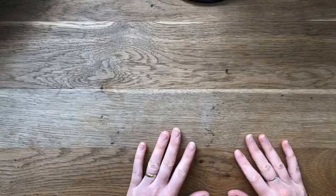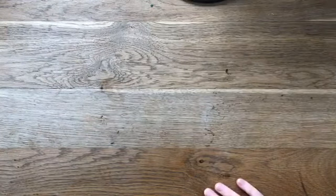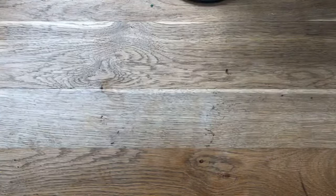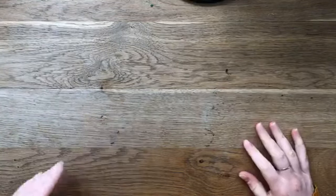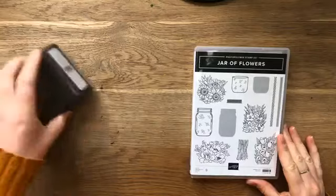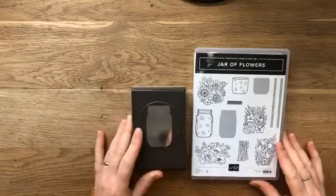Ik begin met de Jar of Flowers. Ik ga je alvast even vertellen dat dit voor mij een set was die echt volledig buiten mijn comfortzone ligt. Zoals ik je net al zei, ik hou niet van bloemen. Nou, ik hou wel van echte bloemen, maar niet als ik ga stempelen. Maar ik dacht, laat ik eens een keer gek doen en iets doen wat niet bij me past. Ook uit je comfortzone stappen is een idee, toch? De Jar of Flowers - het is een bundel, geen suite. Later laat ik je uiteraard nog andere suites zien.